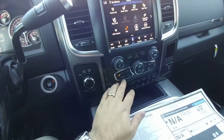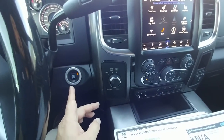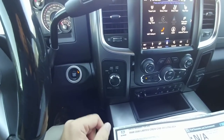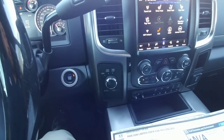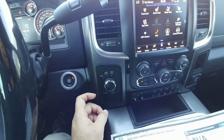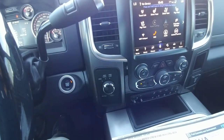Push button start — Ram has been doing that for some time, Ford recently entered that game, and GM still does not offer push button start on any of their high-end pickup trucks. You also have electronic two and four-wheel drive as well as a rear locking differential on this specific truck.